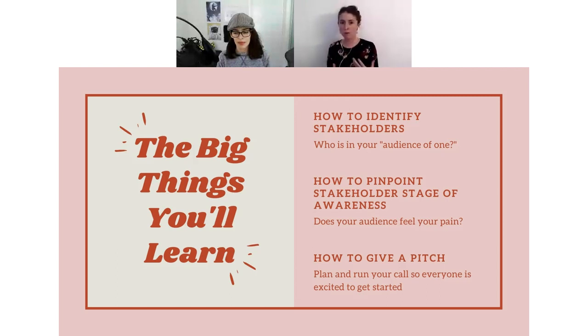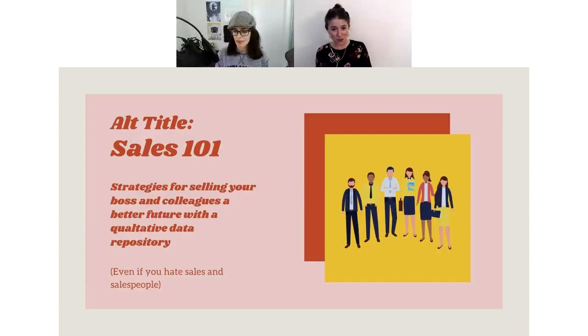The big things we're going to cover: first, how to identify your stakeholders — understanding who's going to use your repository and how. Those conversations happen one at a time, one person to one person or one person to a small group. One of the best strategies I've found is going over and identifying the state of awareness for the person you're meeting with — the exact pain they feel may be different from yours. And finally, how to take all that information and form it into a presentation structure you can plan, use, and repeat — so that when you go into a conversation, you're so prepared that everyone walks out really excited.